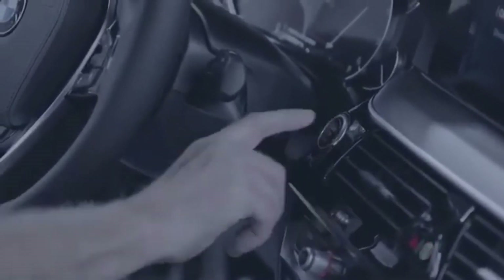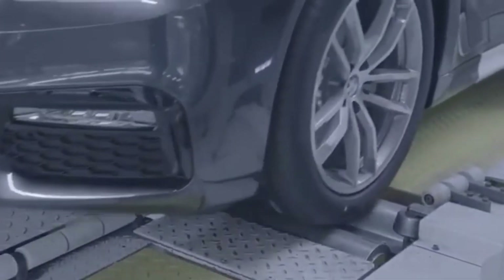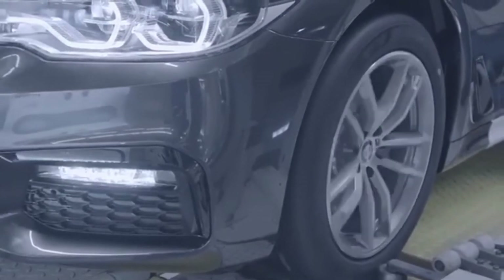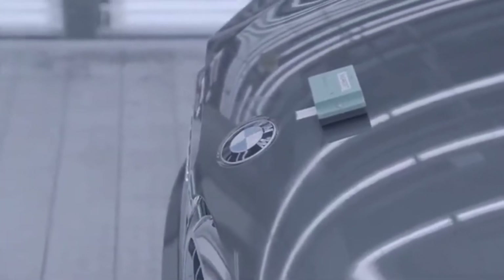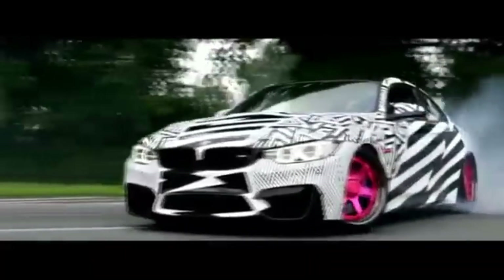Quality control is at the heart of our manufacturing process. Every BMW undergoes rigorous testing and inspection to ensure it meets our stringent standards. Final inspection and test drive: before leaving the plant, each vehicle is subjected to a final inspection and test drive. This ensures that every BMW performs flawlessly, delivering the ultimate driving experience.